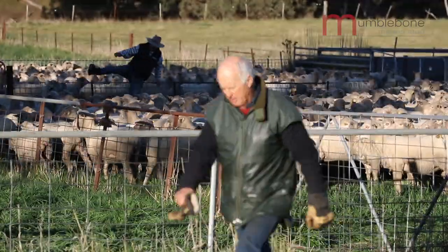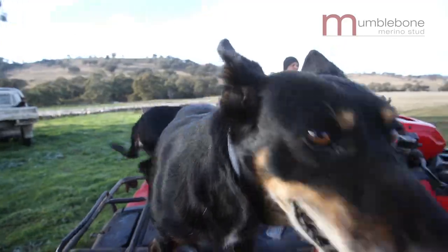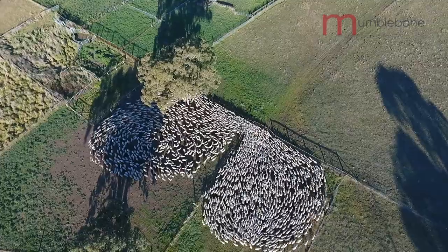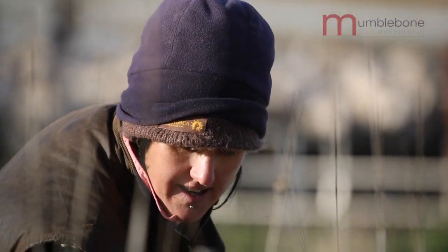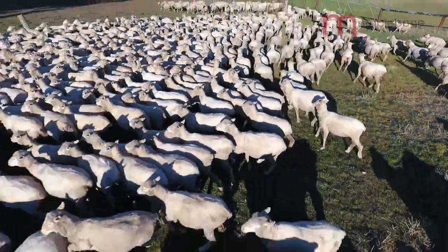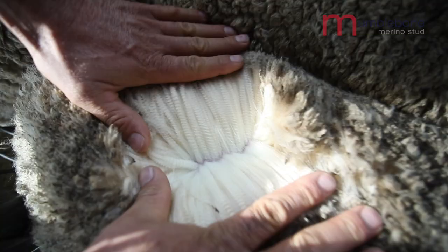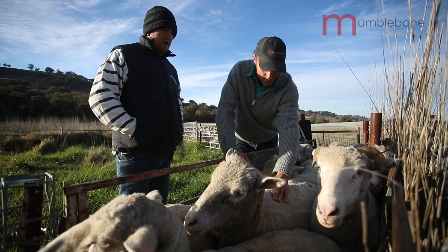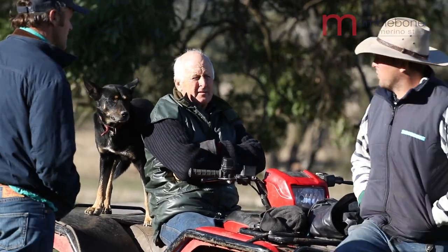In breeding this plain-bodied merino, we've been able to stop mulesing some ten years ago, and to get the benefits that we're getting today in the wool market is fantastic. I'm very happy in the way the modern merino has evolved. There is no doubt that the Australian wool clip is far superior to other wool clips in the world, and the quality of our wool is second to none.